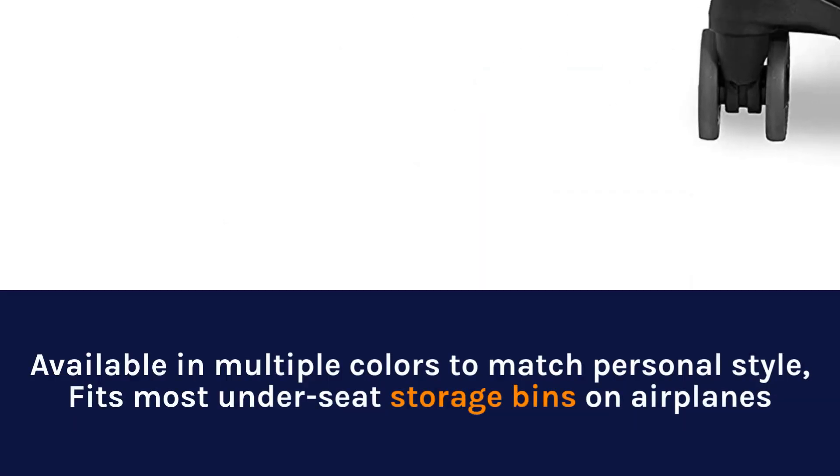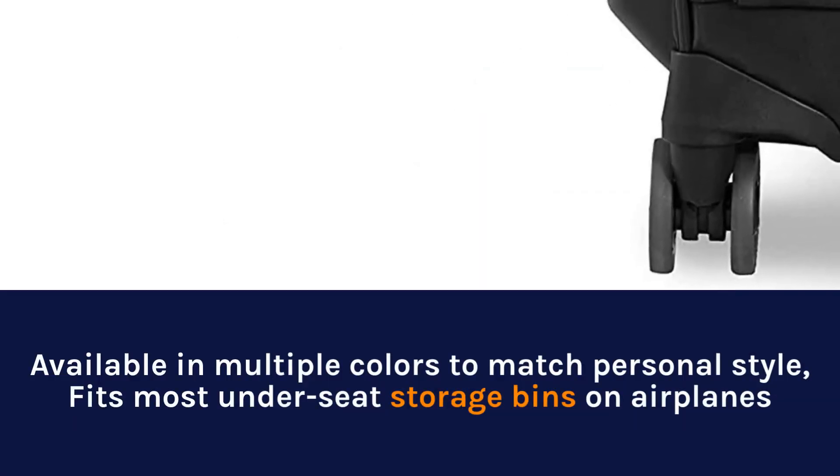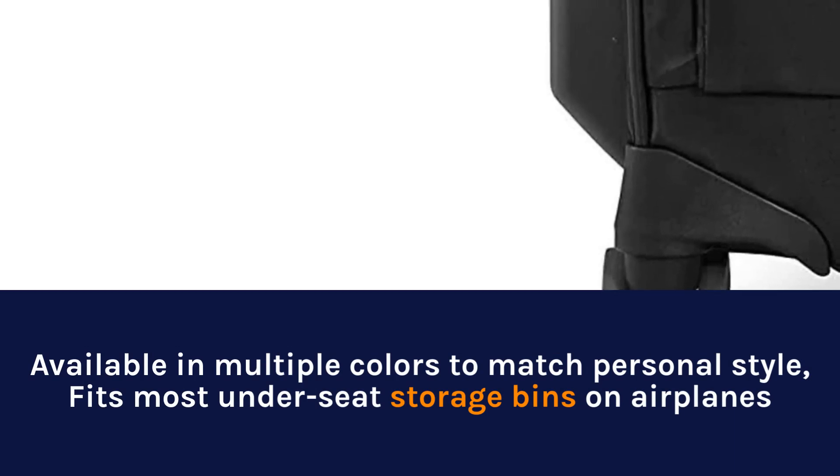Available in multiple colors to match personal style, fits most under-seat storage bins on airplanes.